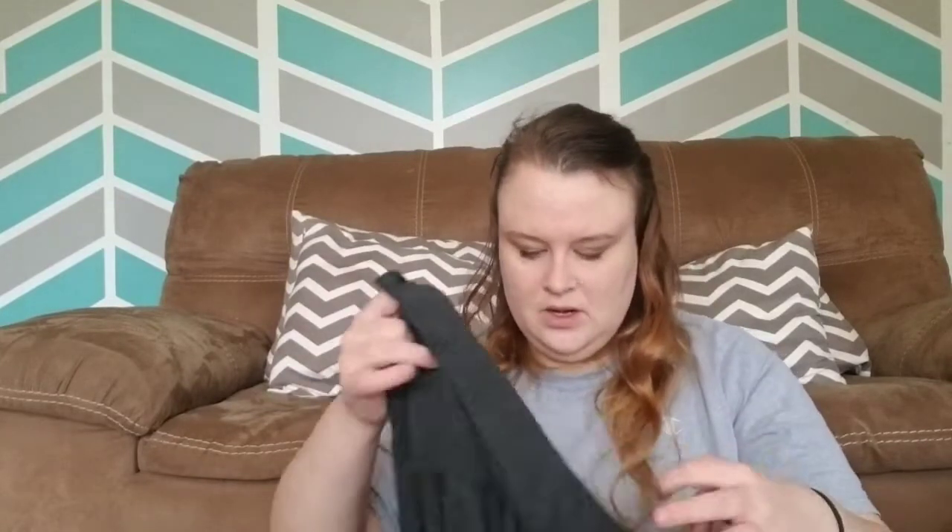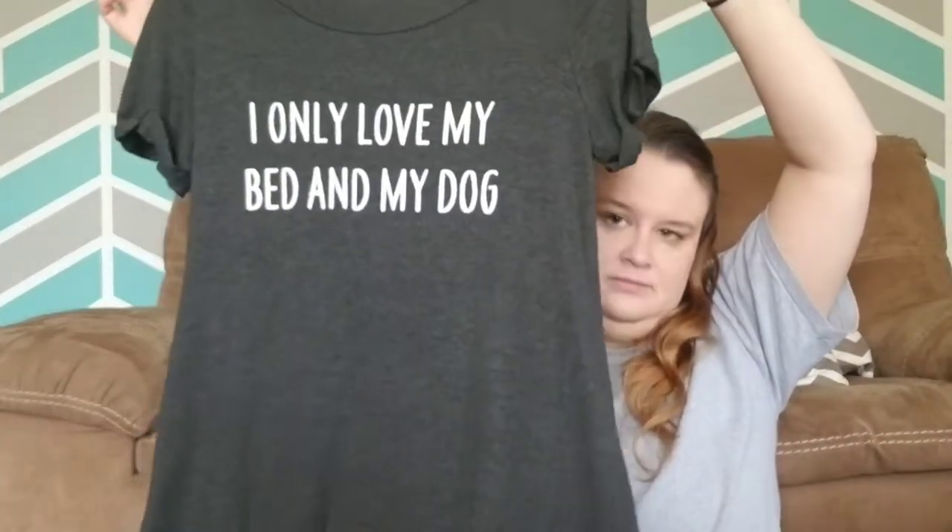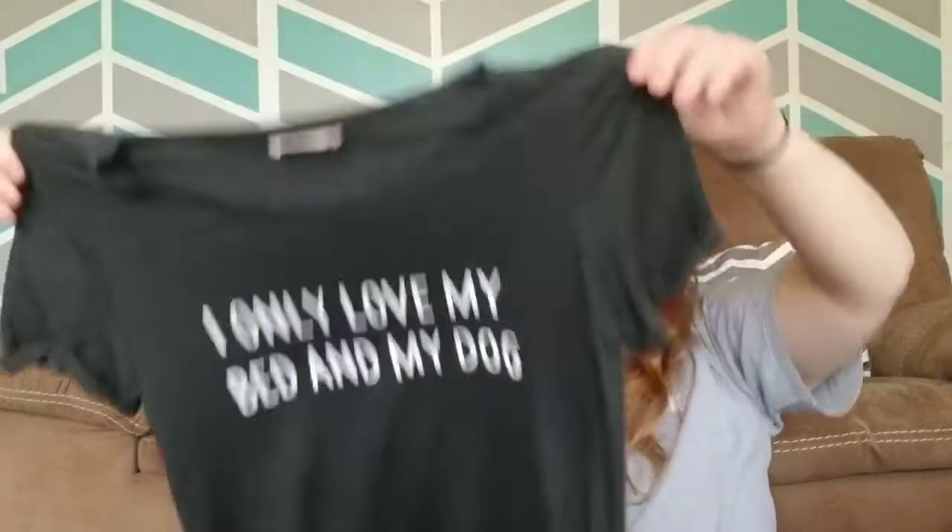This is another Altered State tee — it's very soft. It is from their Intimates line, and they're getting more like Free People, kind of trying to copy them. But this is Altered State Intimates — you can wear it as a regular shirt. It's very very soft and it's got a fun saying on it. It says 'I only love my bed and my dog.' Might be true of me some days.